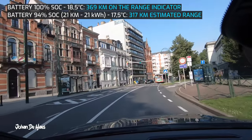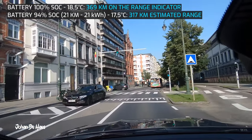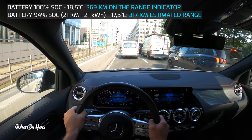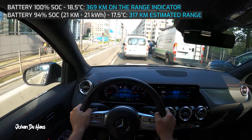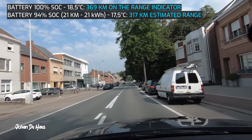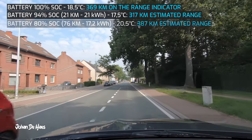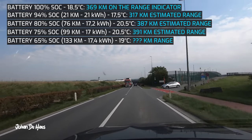The first part of 21 kilometers was purely city driving in Brussels, which is quite a big city. Consumption is 21 kilowatt hours, which is on the high side. This is mainly due to the many traffic lights and busier traffic, which results in a lot of stop-and-go driving. After that I was still in an urban area but with more opportunity for continuous driving, so consumption dropped a lot.